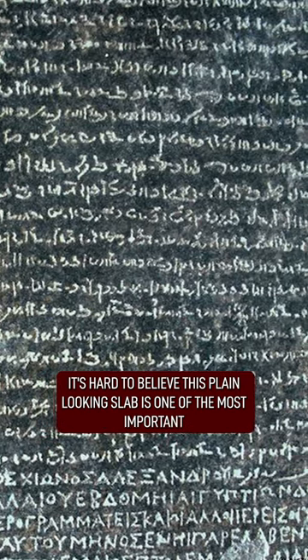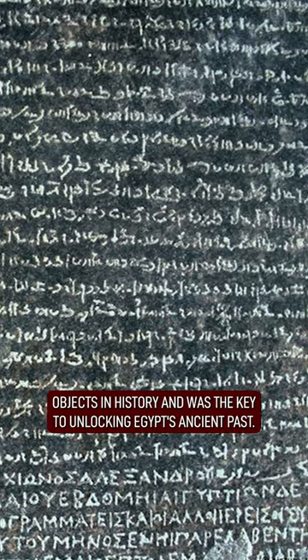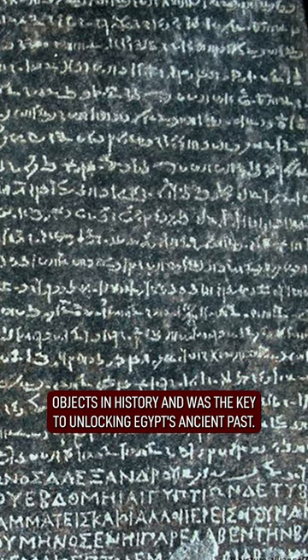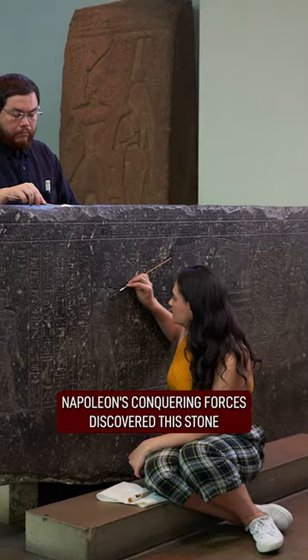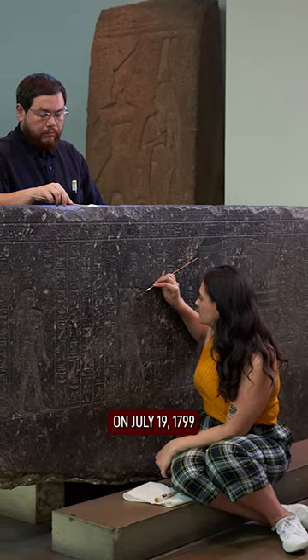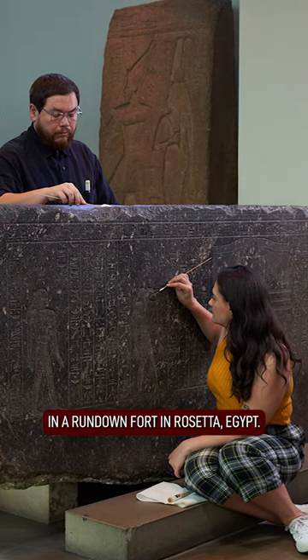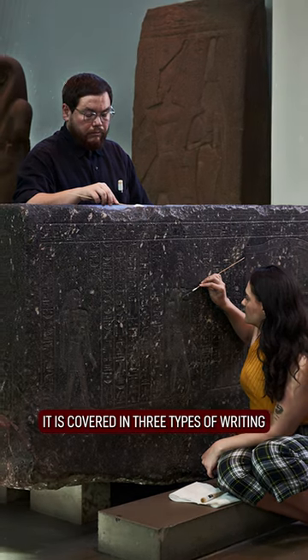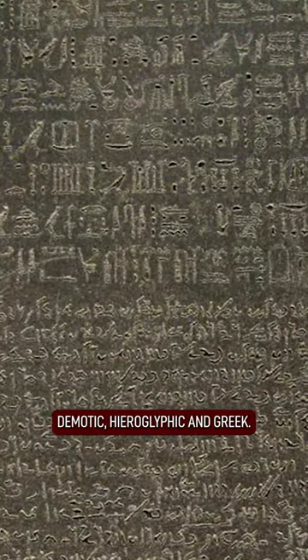It's hard to believe this plain-looking slab is one of the most important objects in history and was the key to unlocking Egypt's ancient past. Napoleon's conquering forces discovered the stone on July 19th, 1799 in a rundown fort in Rosetta, Egypt. It is covered in three types of writing: Demotic, Hieroglyphic, and Greek.